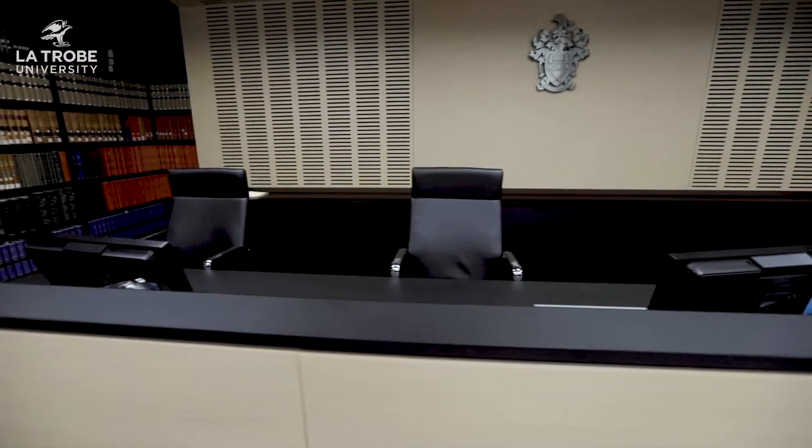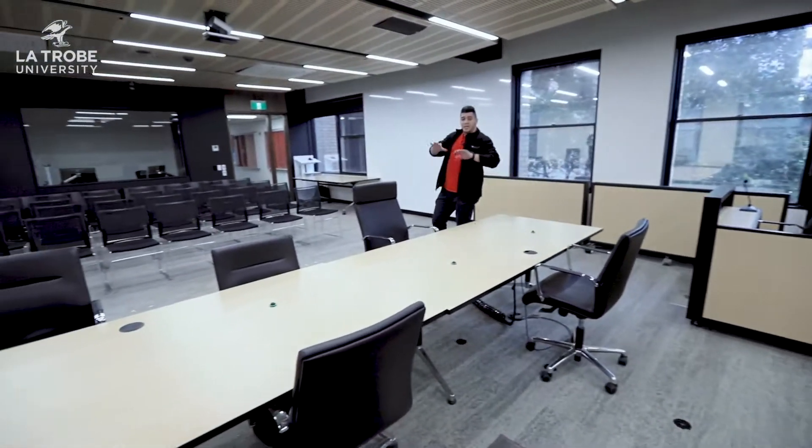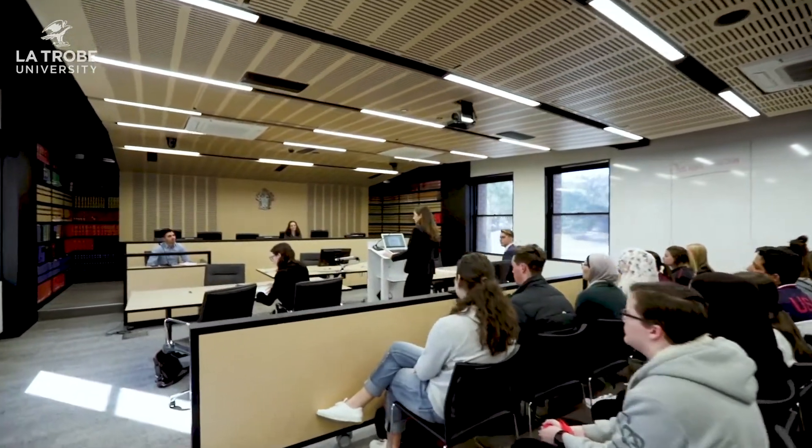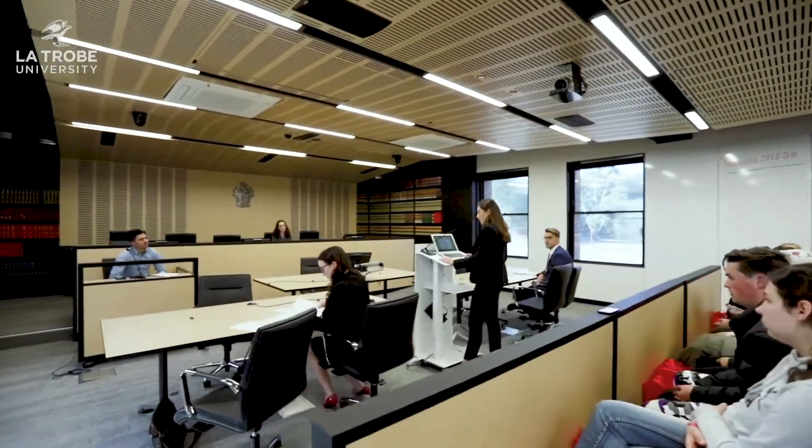Here is the witness box where both sides — the prosecution and the defence — will interview the witness. We have the judge's stand up here where one to three judges can sit, judging over competitions. These tables are where the competitors sit for client interview competitions, witness examinations, negotiations, or even our most famous competition, the moot. The moot is essentially a form of legal debate where the prosecution and the defence go head to head in a heated battle, advocating for their side and their clients.